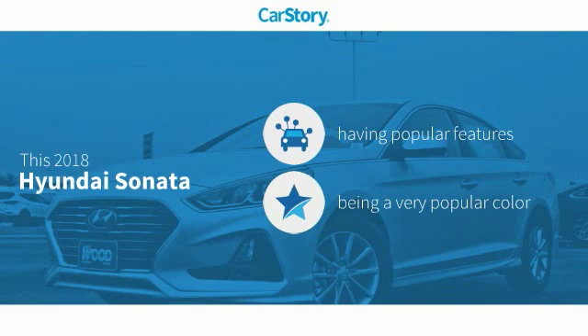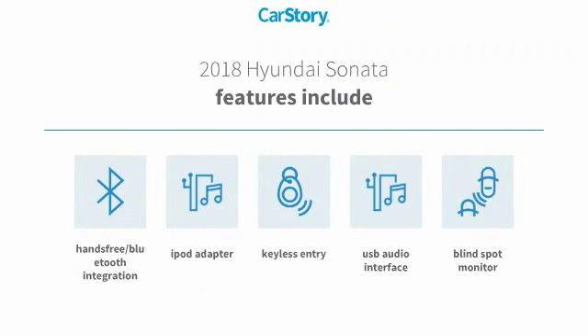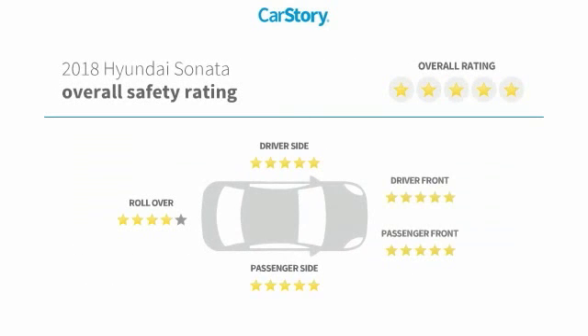This vehicle has valuable features in high demand. Features include keyless entry, iPod adapter, USB audio interface, blind spot monitor, hands-free Bluetooth integration, and has been listed as an IIHS top safety pick with these ratings.